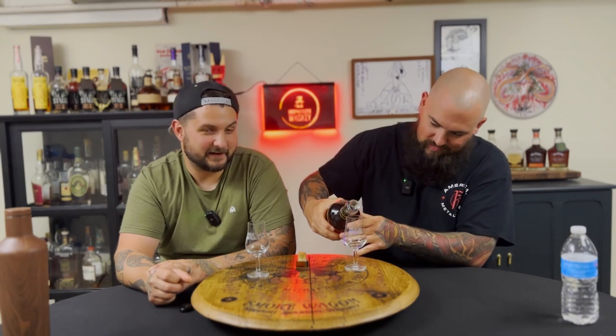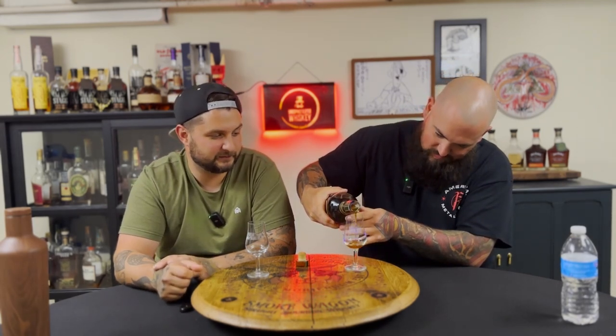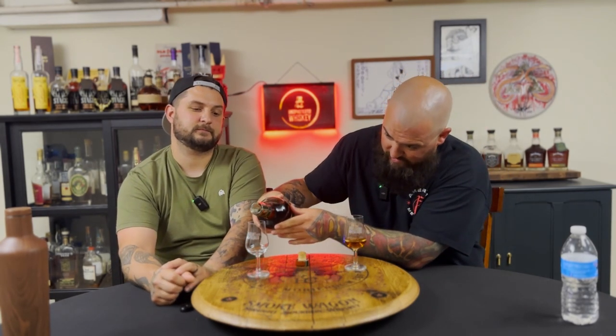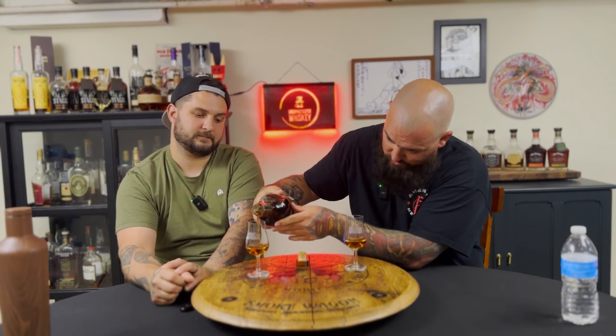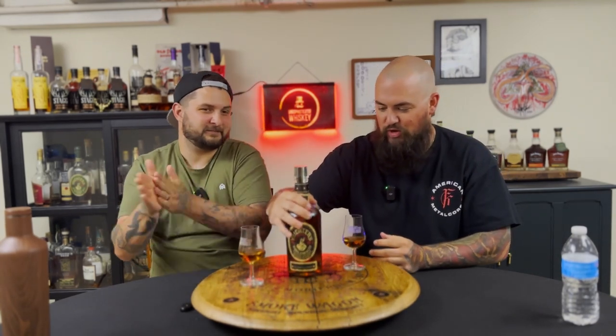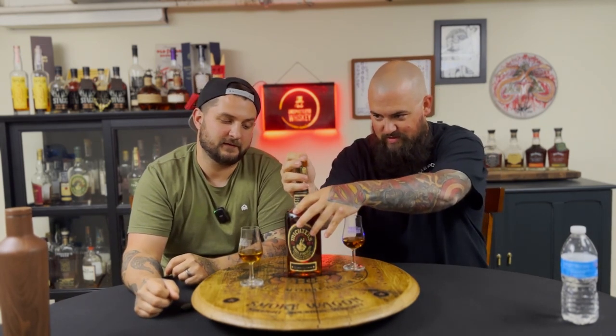Never tasted Michter's Barrel Strength Bourbon before. I've had the rye — the 10-year rye — but never the barrel strength or the 10-year bourbon. Make it a little wet. Since I spilled some for the table as usual... we've never drunk out of a mini glen cairn with a stem. We're fancy today — it's a Pursuit Palooza, we are Sophisticated Whiskey today.